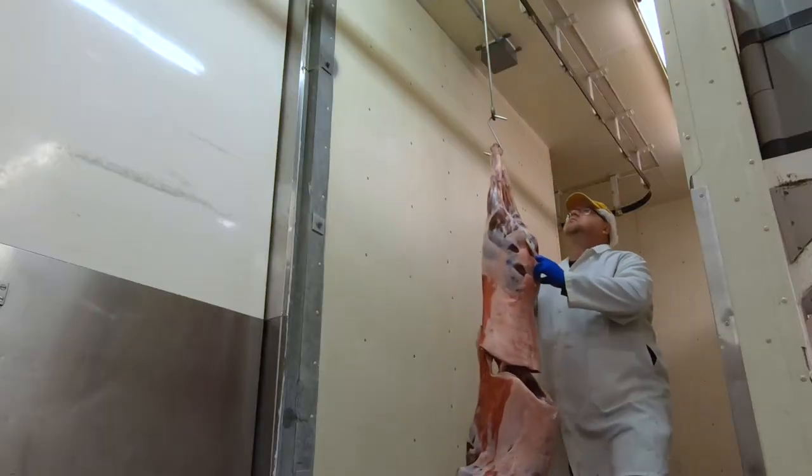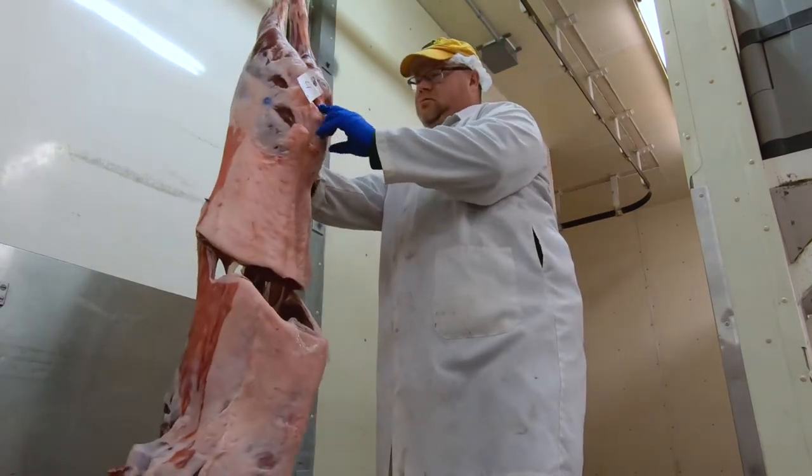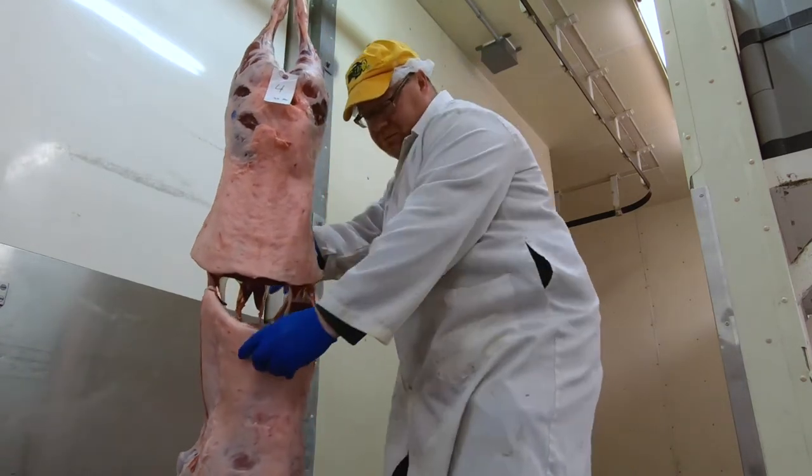Primary evaluations of lamb carcass characteristics include measurements of muscularity and trimness in lambs that provide an indication of cutability and retail yield.